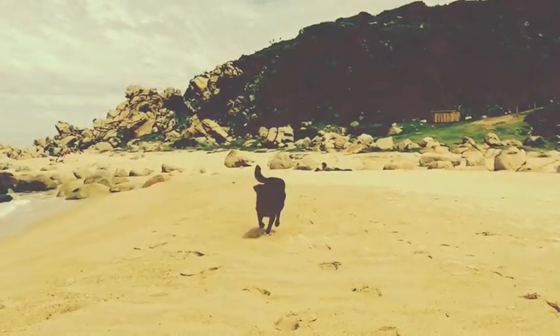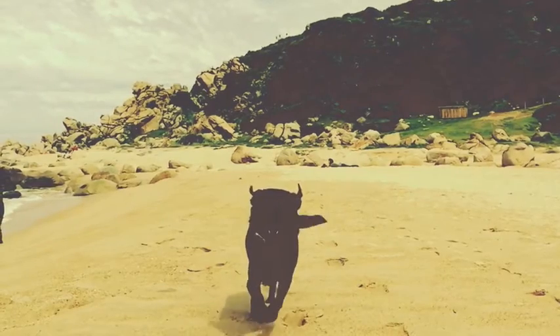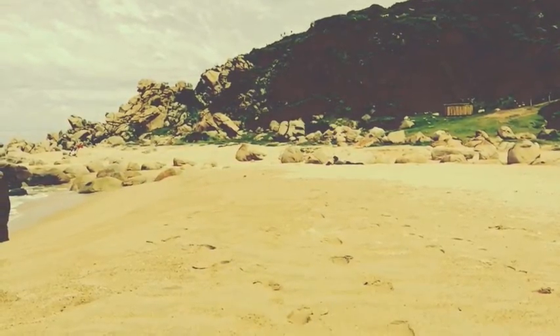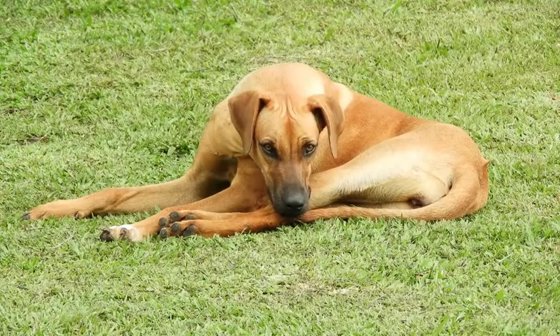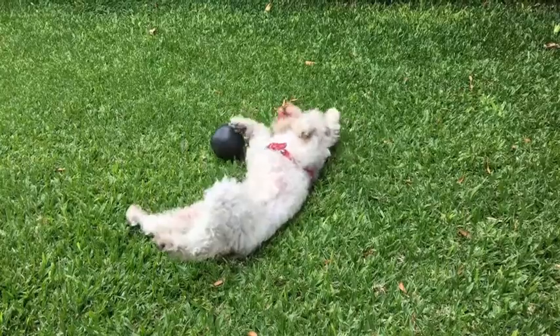It doesn't matter what he's doing when you give him the treat, so long as he's not doing anything bad like tearing up the sofa. The idea is simply to show him that whenever he hears the sound, he gets treats. After doing this for a while, you should notice that your dog looks at you for his treat whenever you make the sound. With continued practice, you can start using the smacking sound in everyday life when you want to grab your dog's attention. Keep in mind, however, that the smacking sound may be less effective at times when your dog is too worked up — for example, if he has seen something outside that he reacts strongly to, your sound may go unnoticed.